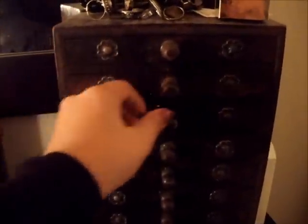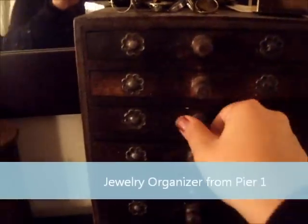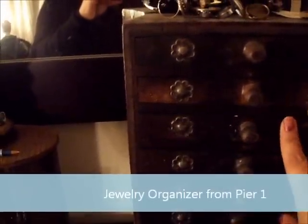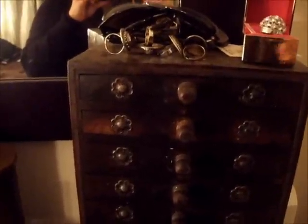I also received this as a gift. I believe this was from Pier 1, and it has a bunch of little compartments where you can put things — primarily I put my rings in here, sometimes earrings, bracelets, things of that nature. I figured I'd share how I kind of accessorize and store these things.